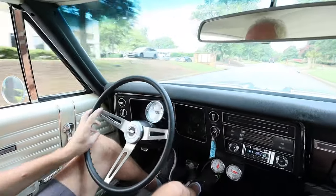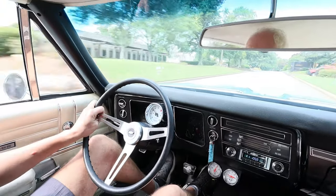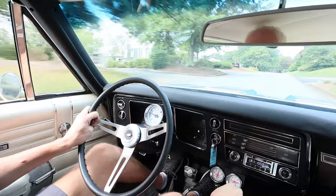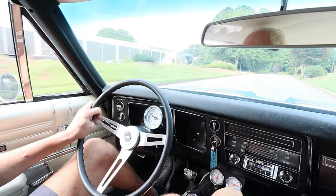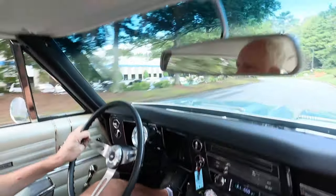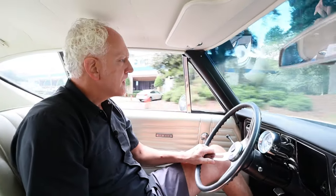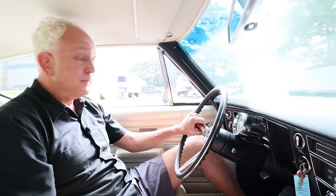This Chevelle feels right at home at around 2,000 RPMs, and when you hit 2,000 RPMs, it just comes to life. This turquoise blue, white interior — this thing is fantastic. This could very easily be my daily driver, guys. Let me tell you.